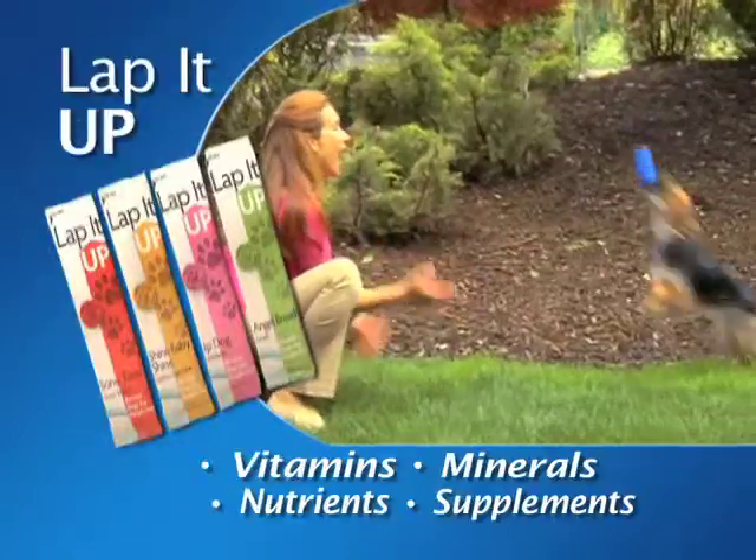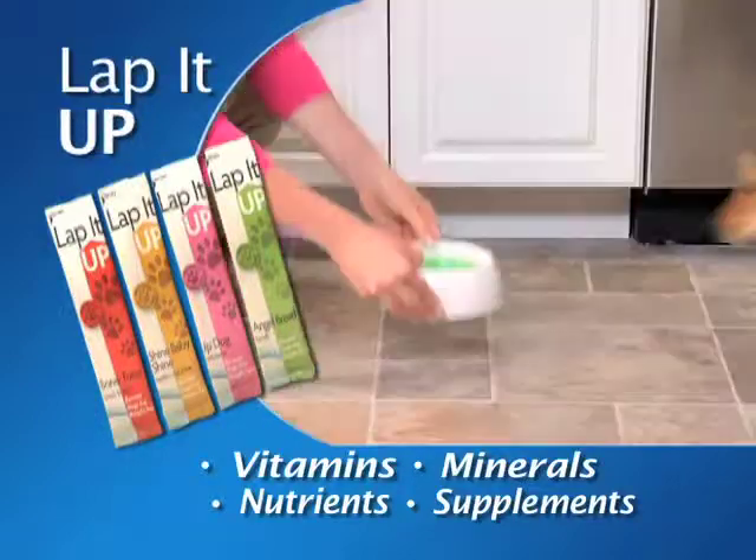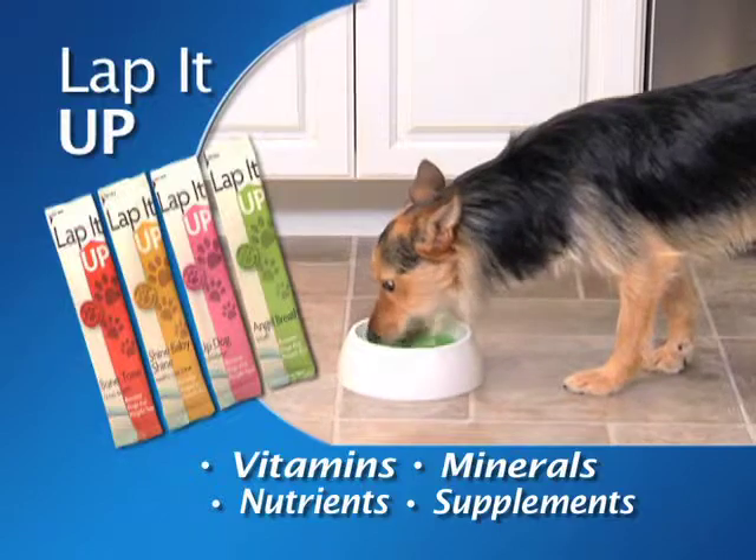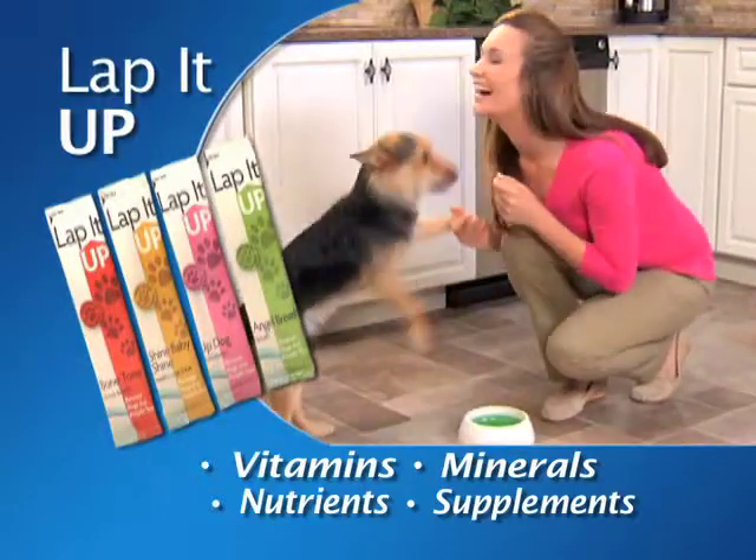You want your dog to enjoy a good quality of life. And with Lap It Up, you'll know they're getting the vitamins, minerals, nutrients and supplements they need — and they'll think they're just enjoying a treat.